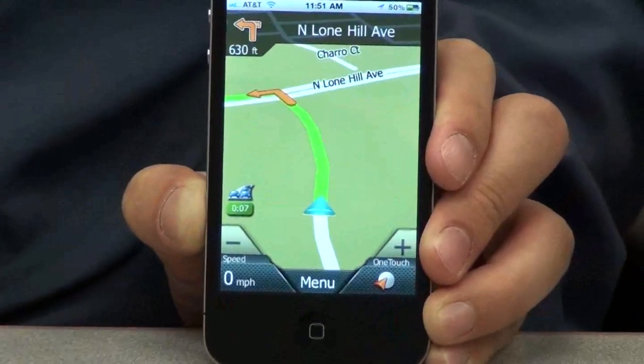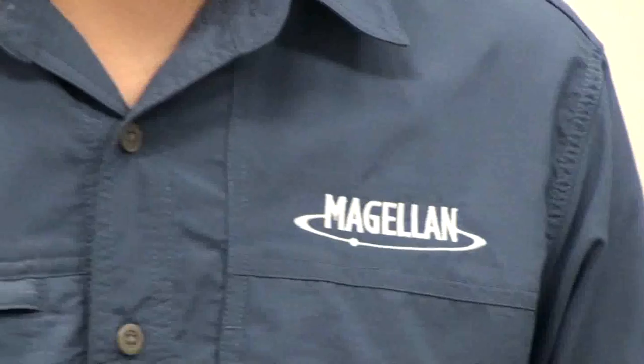And there you have it. That's how you take advantage of multitasking on the RoadMaid app version 1.3. Have a great Thanksgiving. Don't forget to rate and review.